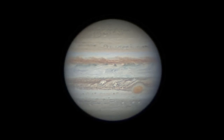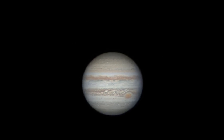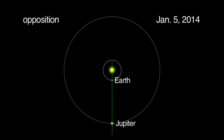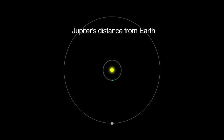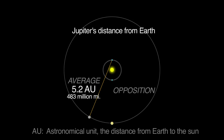The giant planet Jupiter puts on its best appearance in over a year this month. On January 5th, it reaches opposition when Jupiter, the Earth, and the Sun are in a straight line with the Earth in the middle. Jupiter's average distance from the Earth is 5.2 AU, or 483 million miles. But at opposition, it's only 4.2 AU, or 391 million miles away.